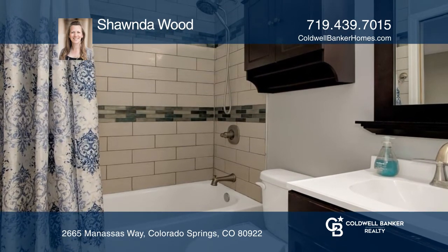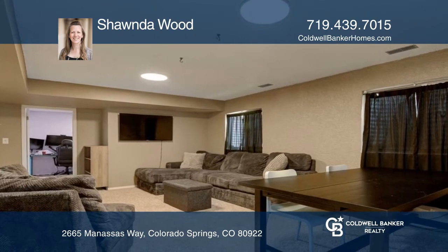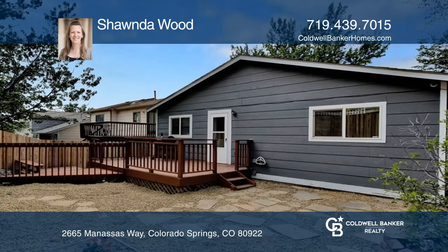The fully finished basement has a large rec space, two bedrooms, and a bathroom. The xeriscape backyard has a deck and a brand new fence.